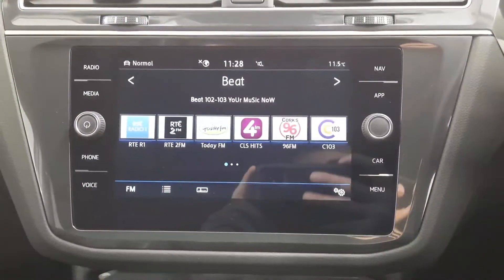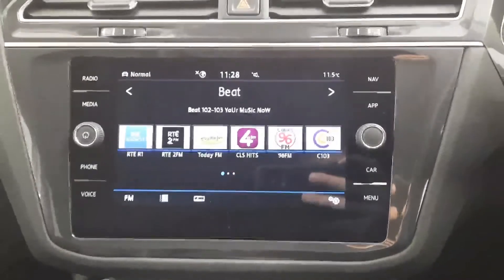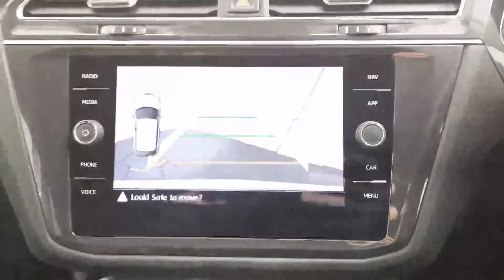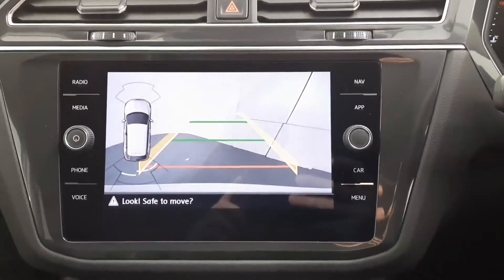Just moving on to the touchscreen centre console. As you can see, we have satellite navigation and Bluetooth connect, and putting it into reverse, you can see we have front and rear parking sensors and a rear parking camera too.